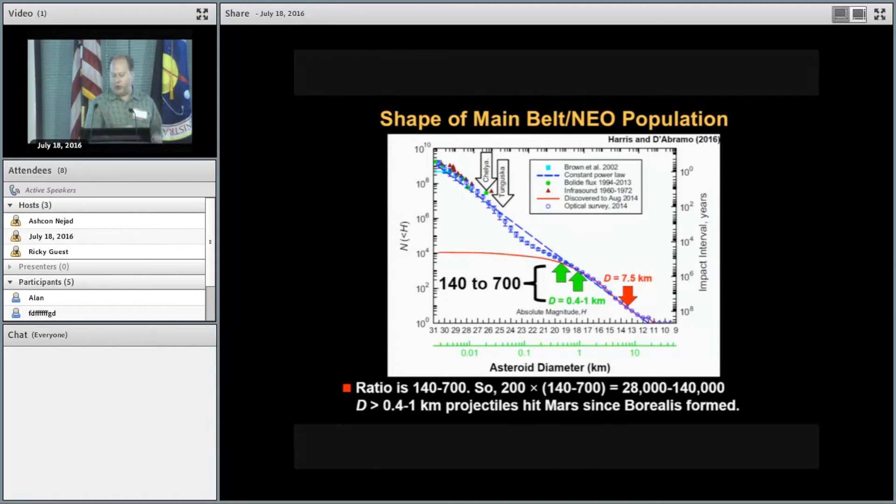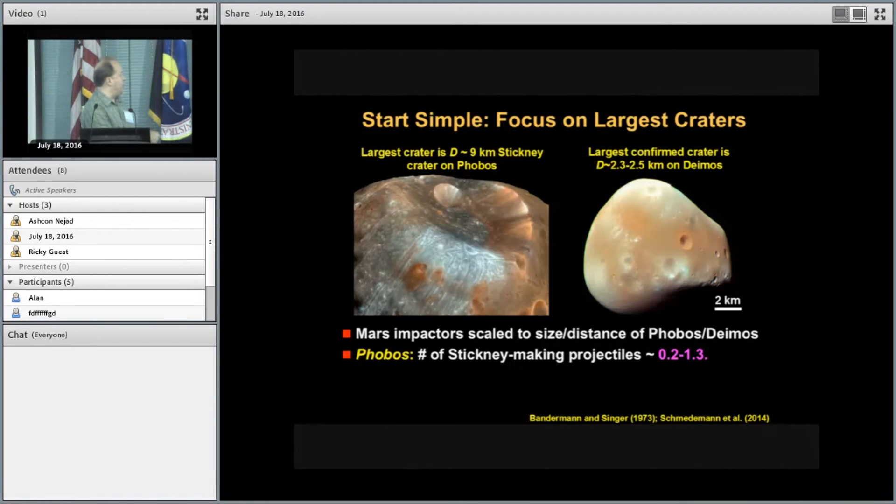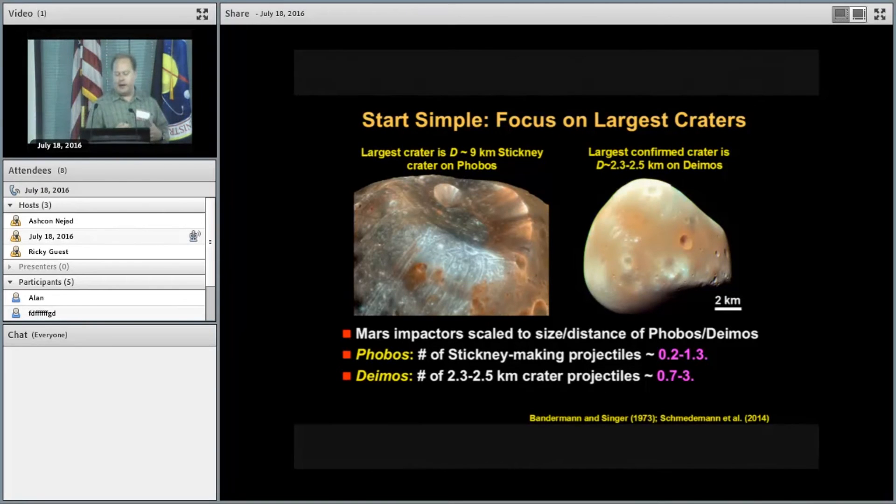Now we transfer that to Phobos and Deimos using equations from Bannerman and Sanger. The result is interesting: the model predicts that the number of Stickney-making projectiles that have hit Phobos since Borealis formed is on the order of one — about 0.2 to 1.3. For Deimos at its current distance, we get about the same thing — almost a factor of one, maybe up to three, depending on the scaling factor used.